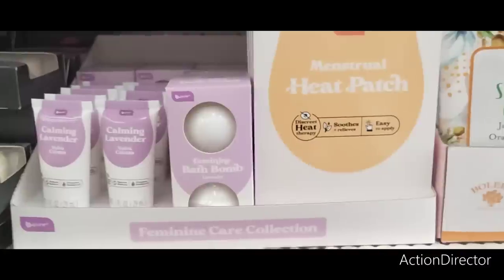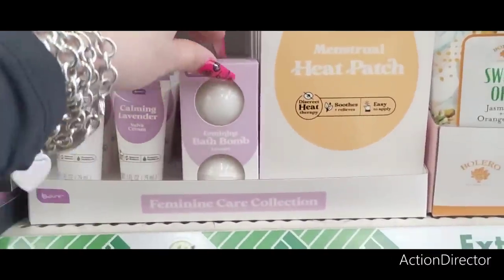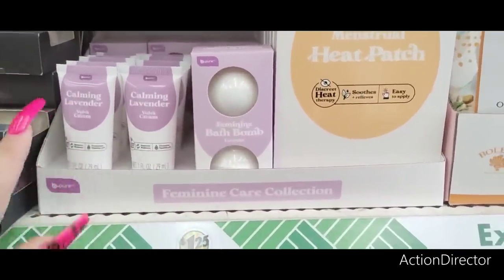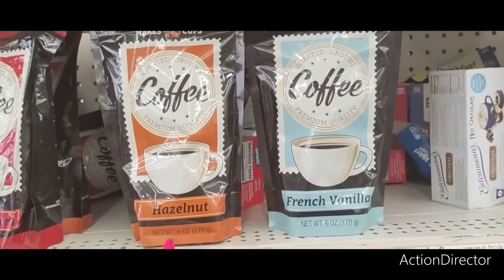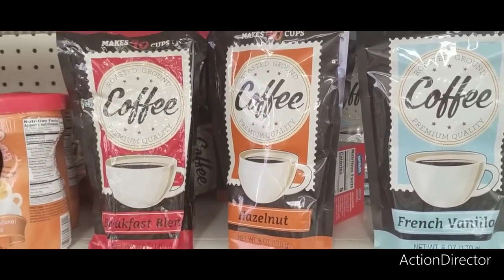They have a menstrual heat patch — soothe, relieves, easy to apply, discreet heat therapy. There's a feminine bath bomb in lavender, and calming lavender. So this is the feminine collection, and this is new. It's 40 cups, hazelnut, 6 ounces, and French vanilla. They also have breakfast blend as well.